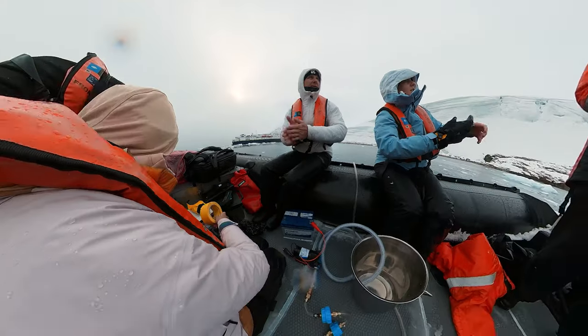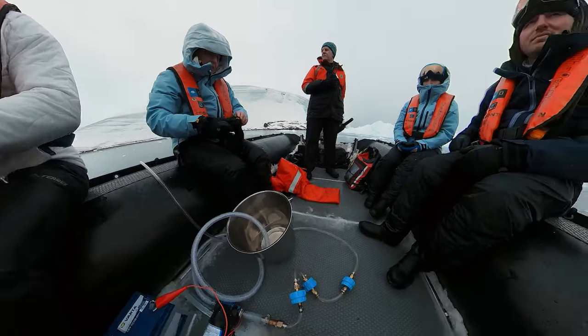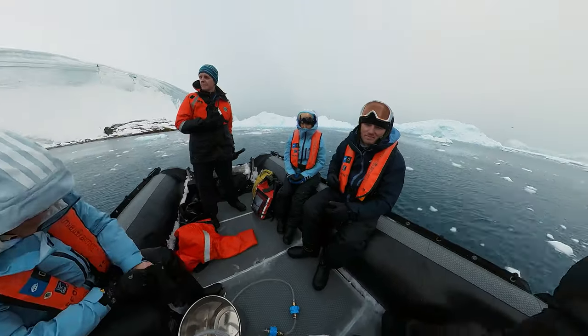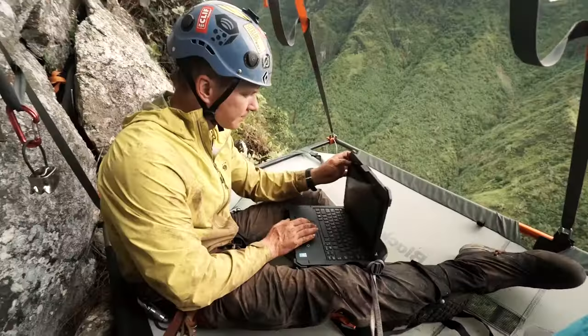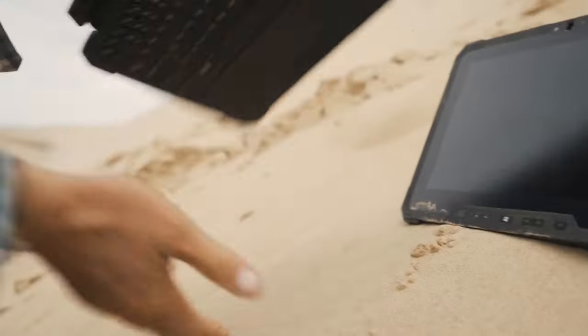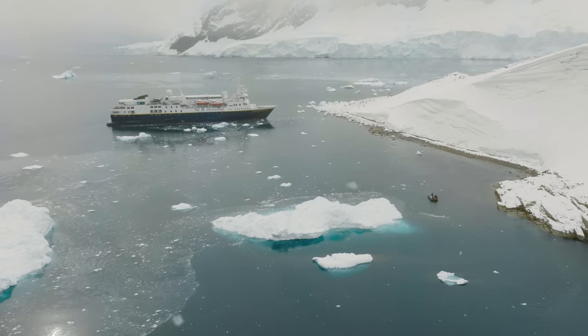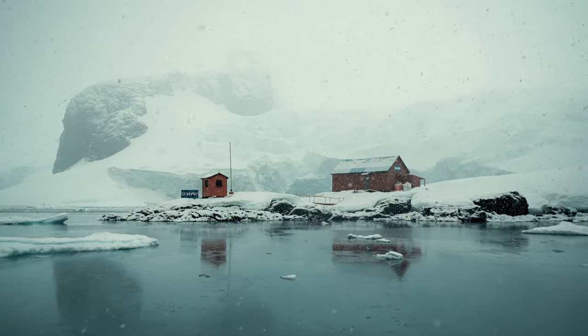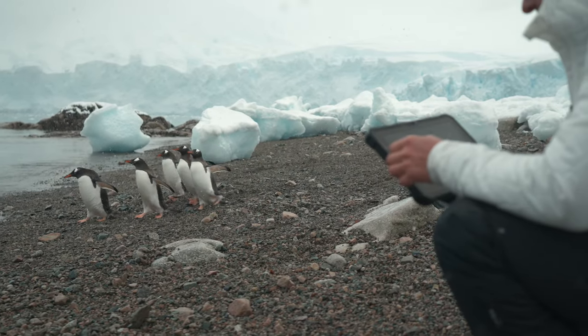This is a really innovative trip leveraging the latest in edge technology to support groundbreaking research. For about seven years now I've taken Dell Rugged to the deepest jungles, to the hottest deserts, to high altitude and now we're at the final frontier — the hardest place to get to, the harshest environment here in Antarctica. This is really the ultimate test for Dell Rugged.